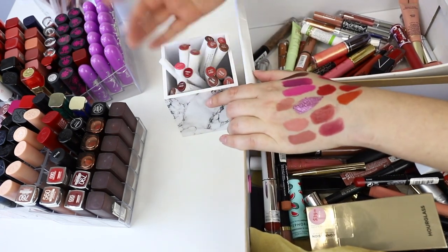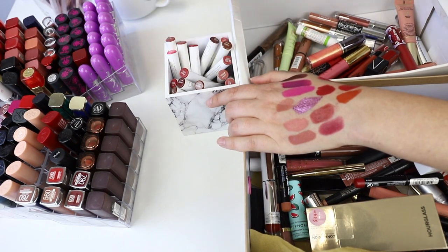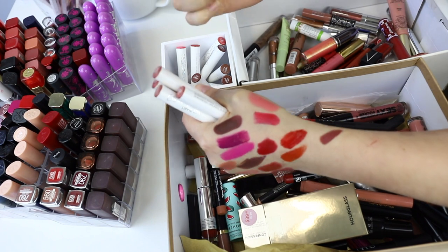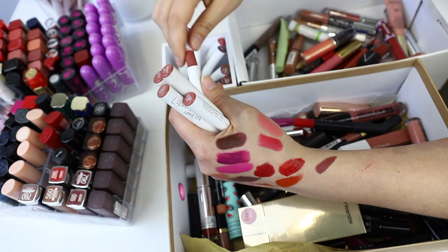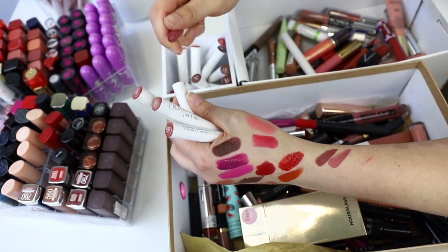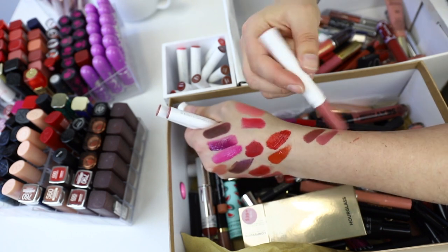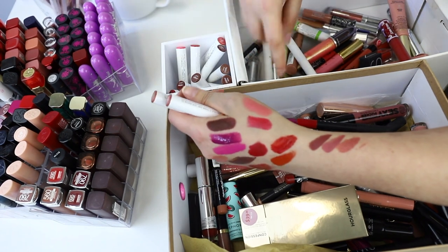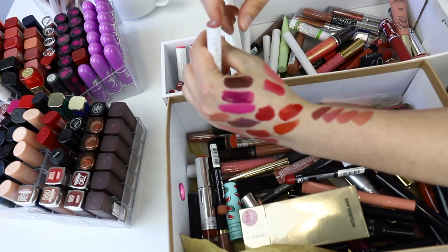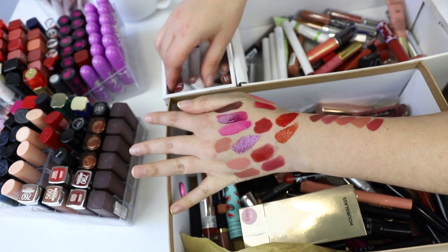These are Colourpop Lippy Sticks and I've got a bunch of them, so I'm only going to keep a few. I actually really like Lippy Sticks — I think they're really cool. Starting with nudes: Daydream is a beautiful color and the formula is really good — keeping it. Cammy is probably one of my most used ones — keeping it. Brink is nearly empty so definitely used — keeping it. Hotline is a matte and I really like it. Gold Digger is great too. So keeping all the nudes — I really like them all.